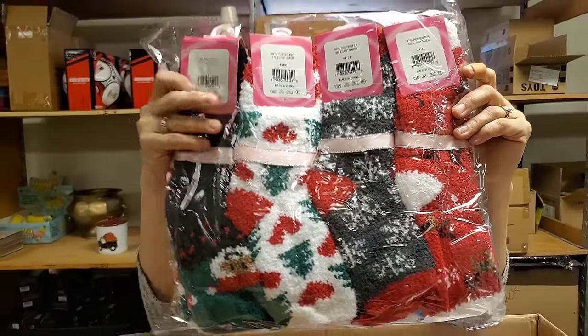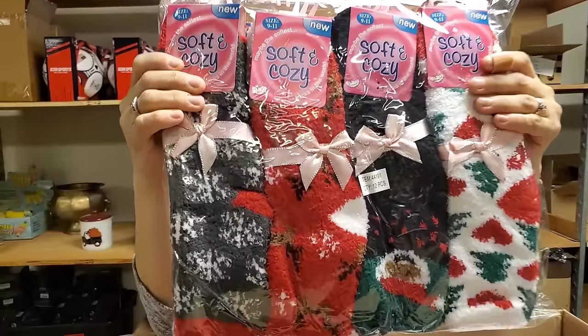Christmas socks - good old Christmas socks. They're very fuzzy and festive.